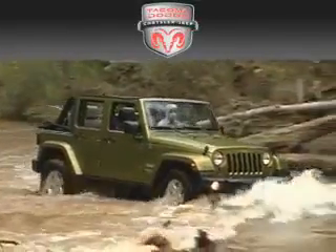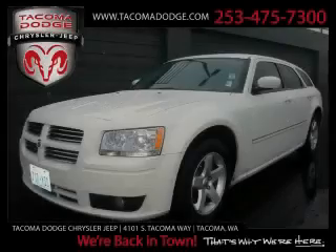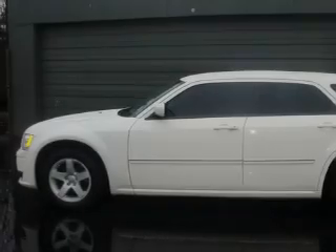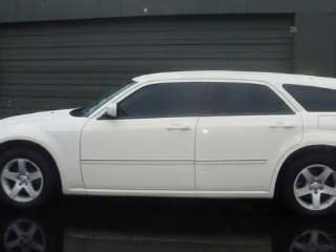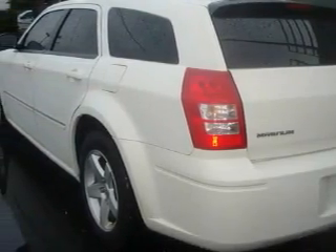Another fine vehicle offered by Tacoma Dodge Chrysler Jeep. This is a 2008 Dodge Magnum. The most desirable features on board this Dodge include a power driver's seat, power windows, a CD player, three-point rear seat belts, fog lamps, and this vehicle has just over 44,000 miles.